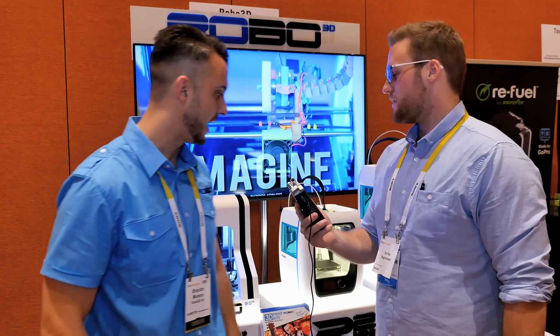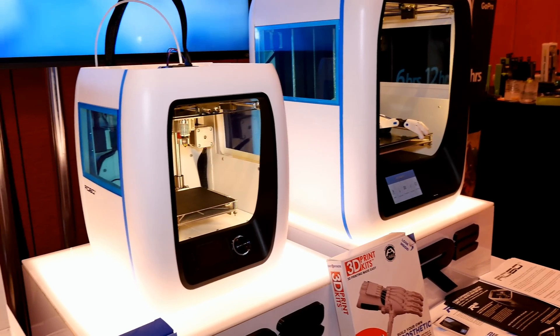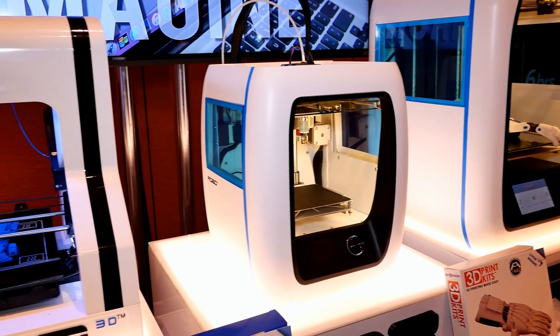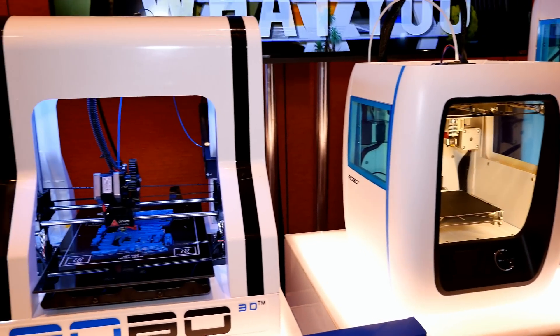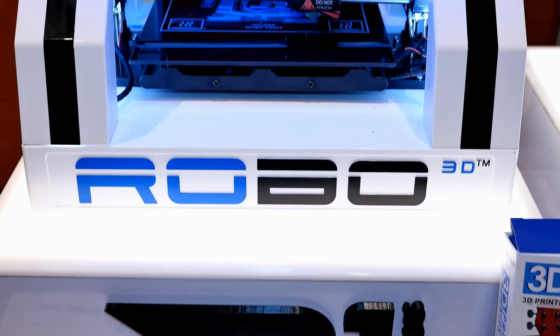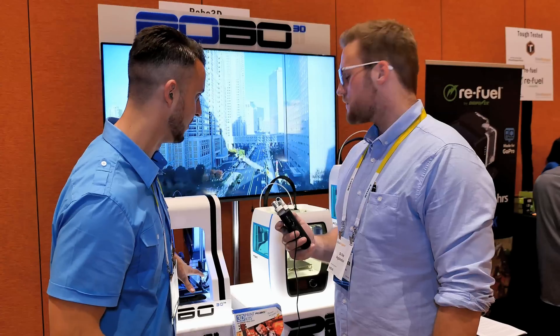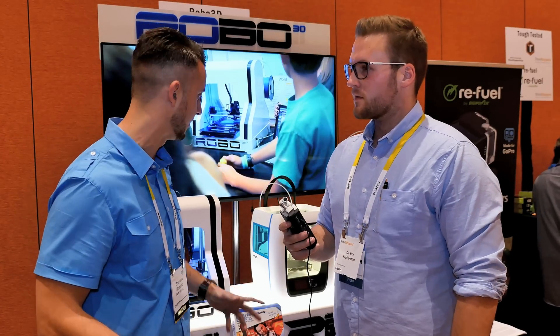We are a manufacturer of 3D printers mainly for consumers, based out of San Diego, California. This model right here is our R1 version. We've had this for about two and a half years — it's been our staple product. It's sold in over 96 different countries and 2,500 different cities around the world. People are loving this machine and we're getting a lot of great success stories out of it.